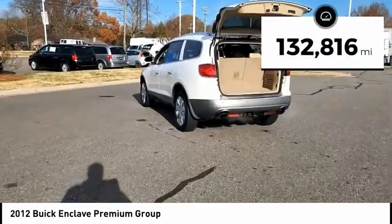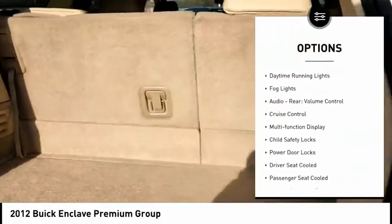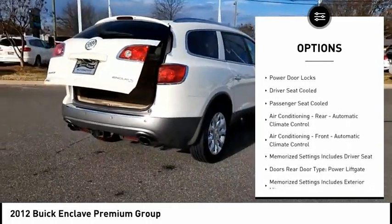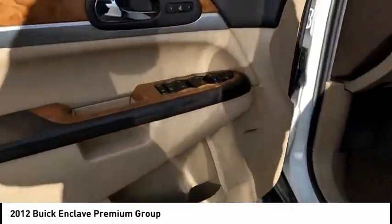This vehicle has less than 135,000 miles. Here are some of this vehicle's great options: remote engine start, traction control, stability control, daytime running lights, fog lights, audio rear volume control, cruise control, multifunction display, child safety locks, power door locks.